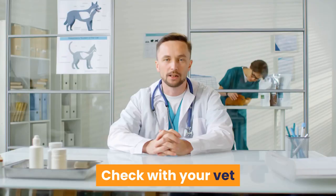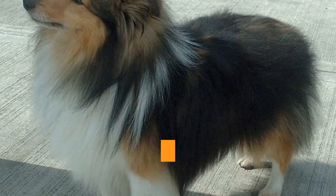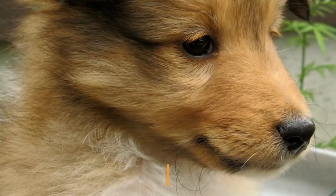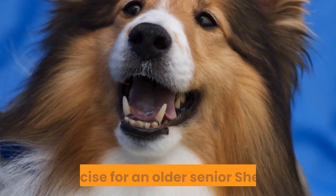Puppies under three months probably haven't had all their vaccinations so shouldn't be walked in public. Check with your vet when it is alright to venture out to the park or street. The general rule of thumb for walking a puppy is around five minutes for every month of age. For a four-month-old puppy, a walk of 15 to 20 minutes is enough. Monitor your Sheltie puppy on the walk for signs such as lagging behind, lying down, or panting, and end the walk if they seem too tired. Mental stimulation is important for puppies and can tire them just as much as physical activity.